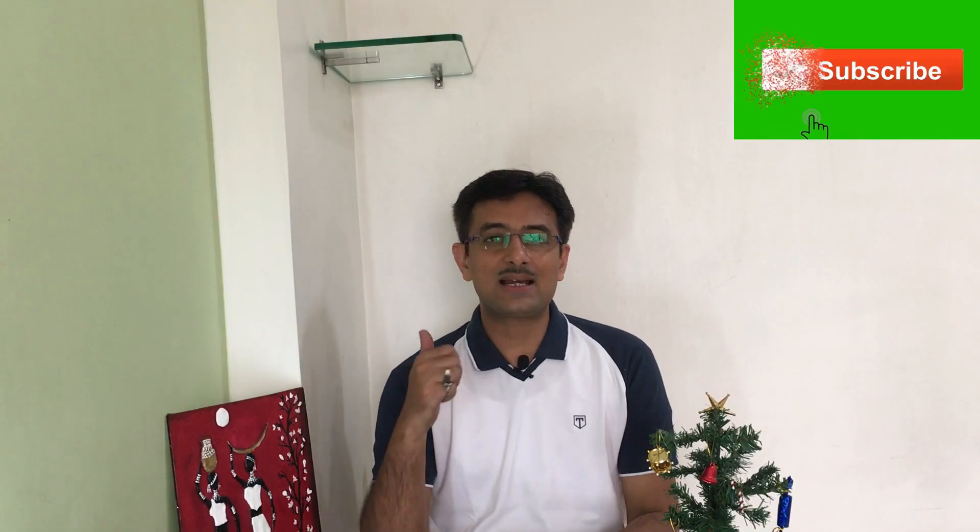Hope you liked this video. If you did, press the like button and don't forget to subscribe — it will take less than a few seconds. Whenever a new video is published you'll get a notification. Thank you for watching — take care and see you soon.